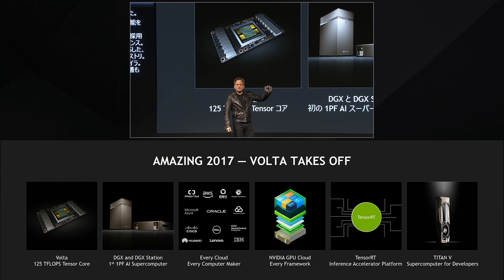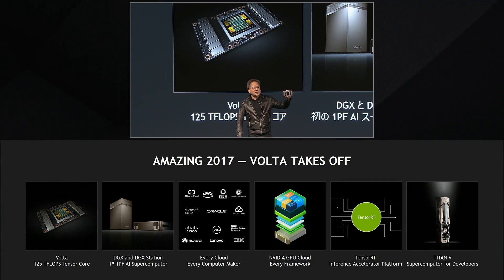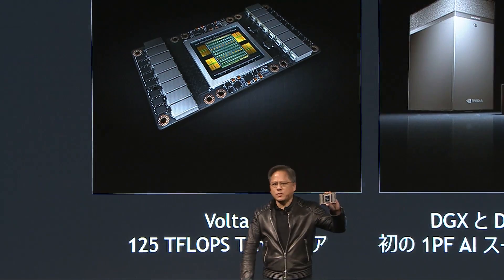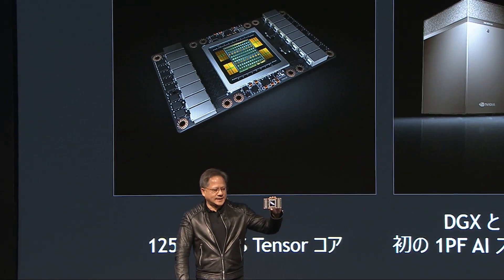Over $2 billion of R&D was necessary to build Volta. This year, Volta was announced and it is now in full production. The NVIDIA Volta delivers 125 teraflops of deep learning tensor core operations per second.